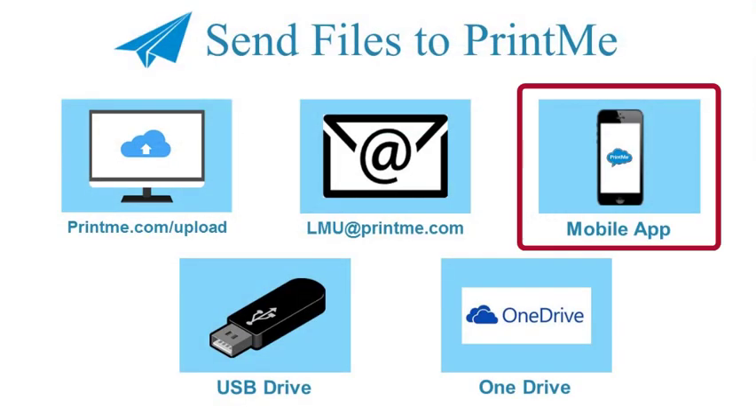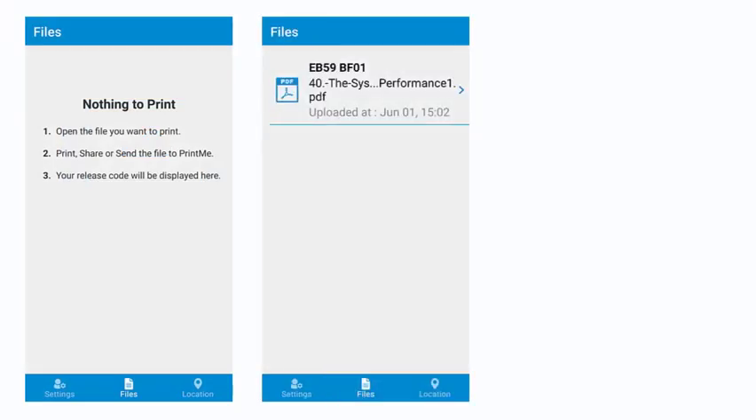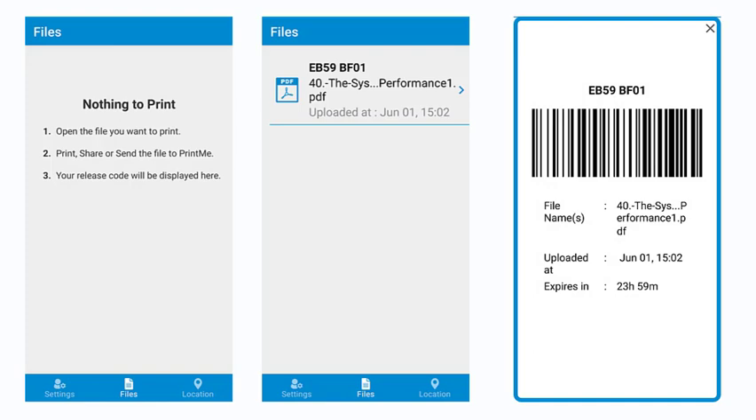You can also use the PrintMe app. You will have to download the app and upload files from your phone. Your code will then be displayed on the app, along with a barcode, and it will also be sent to your email.